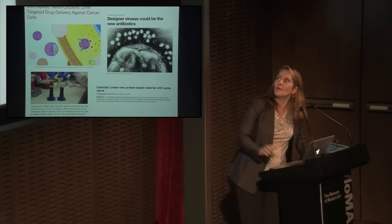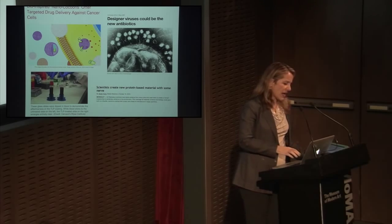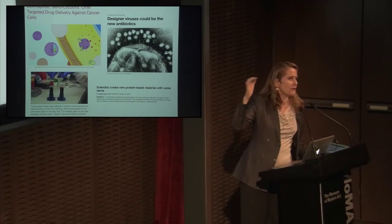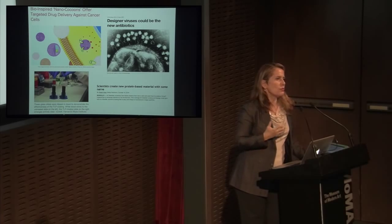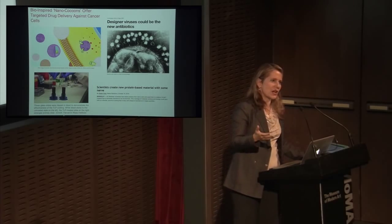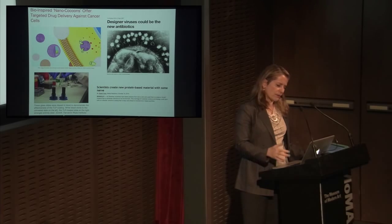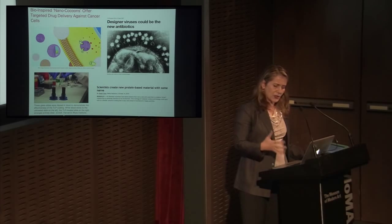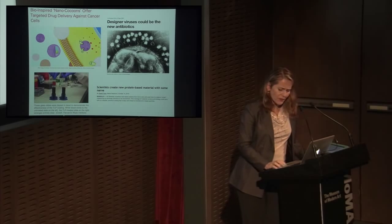To give you an overview of where synthetic biology is today in the real world, we can talk about very different fields. One of the first is medicine — the idea that we can coat both prostheses and implants in the body so that they are less susceptible to rejection, and the idea that we can tweak and change many different parts for bio-inspired coating for medical devices, including devices implanted in the body. Medicine is definitely one of the biggest areas of experimentation where synthetic biology is already quite a reality.